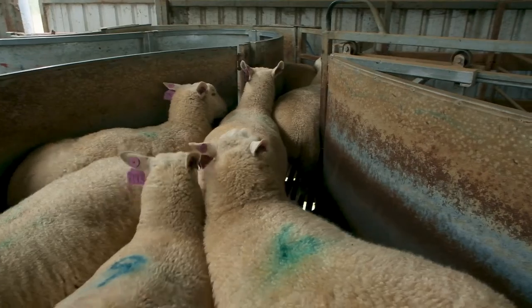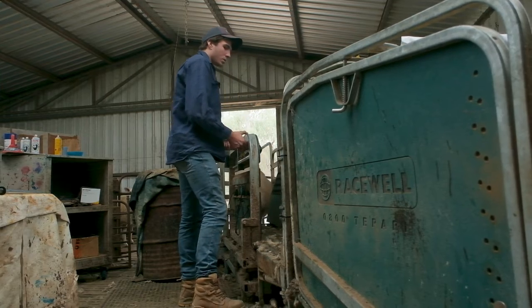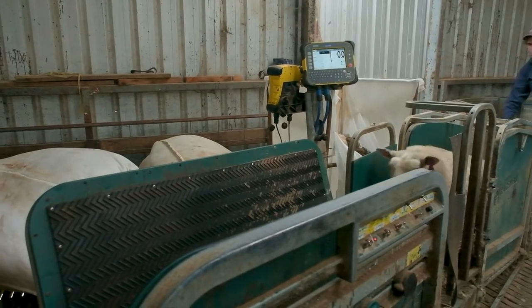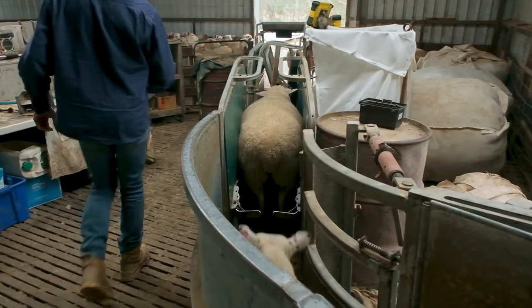We crutch in it, we give vaccines in it. A lot of our recording — we do a lot of joining. We single-sire join 11,000 ewes, so they're often going through there. We've got the TruTest screen set up, so every time a sheep comes in, its full range of breeding values comes up — its pedigree — and that's really handy to be able to efficiently look at your sheep whether you're mating them, classing them, or whatever.